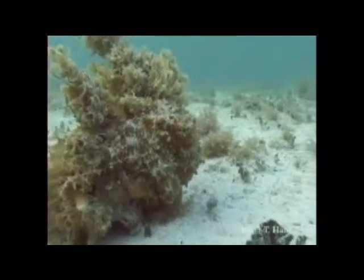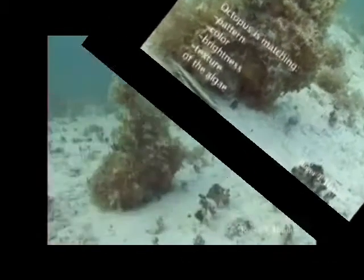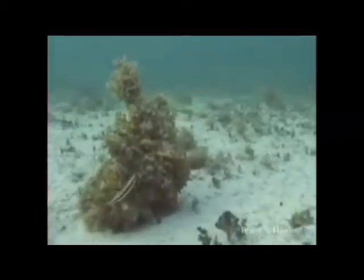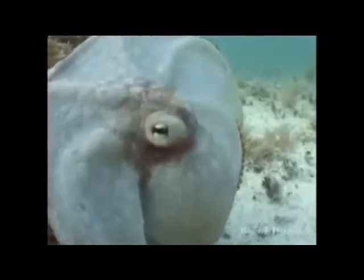All of these chromatophores working in complete unison allow the octopus to create such vivid colours. Should this camouflage fail, the octopus has another trick up its sleeve. It ejects an ink which contains large amounts of the skin pigment melanin, which inhibits the vision of the potential predator. It has also been found to contain small amounts of the enzyme tyrosinase and the amino acids aspartic acid, glutamic acid and alanine, which could disable the chemosensory abilities of the predator.